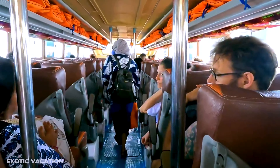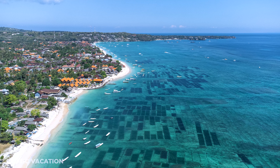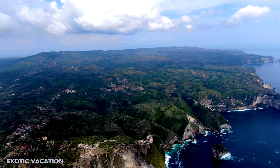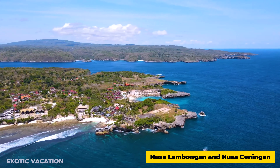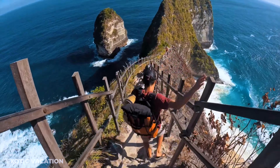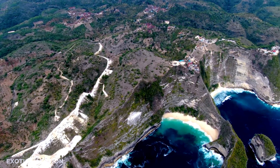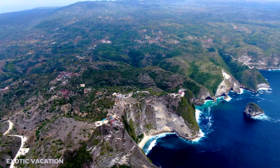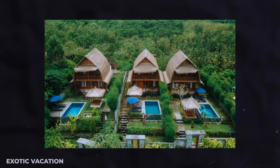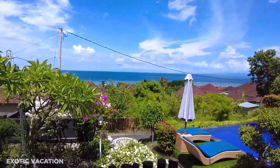Where to stay: Many travelers flock to Nusa Lembongan, but consider Nusa Penida as your base — it's the largest of the three islands, brimming with attractions that require ample time to explore. Start with Nusa Lembongan and Nusa Ceningan, then head to Nusa Penida by evening, giving you two full days to explore its wonders, with your last day reserved for returning to Bali. Accommodations range from budget-friendly hostels starting at around $10 USD per night to luxurious villas up to $200 USD per night. Stay in the northwest part of the island for the best experience and access to sights.